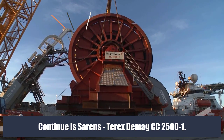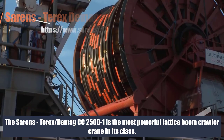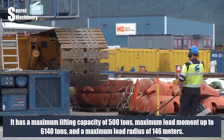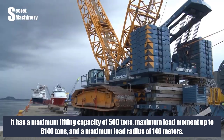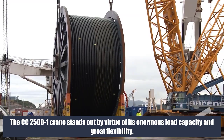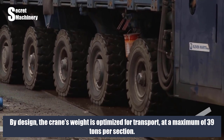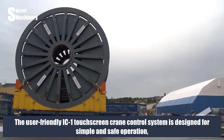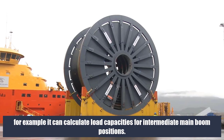Continuing with the Terex Demag CC 2500-1: it is the most powerful lattice boom crawler crane in its class. It has a maximum lifting capacity of 500 tons, a maximum load moment of up to 6,140 tons, and a maximum load radius of 146 meters. The CC 2500-1 stands out by virtue of its enormous load capacity and great flexibility. Main boom length can be up to 126 meters. The crane's weight is optimized for transport at a maximum of 39 tons per section, and the user-friendly IC1 touchscreen crane control system is designed for simple and safe operation, including calculating load capacities for intermediate main boom positions.